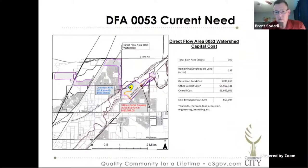You can see the impact fee for this one is particularly high because there's only 133 remaining developable acres, so if we were to go with just a direct floor 53 cost, it would be $50,000 per acre.